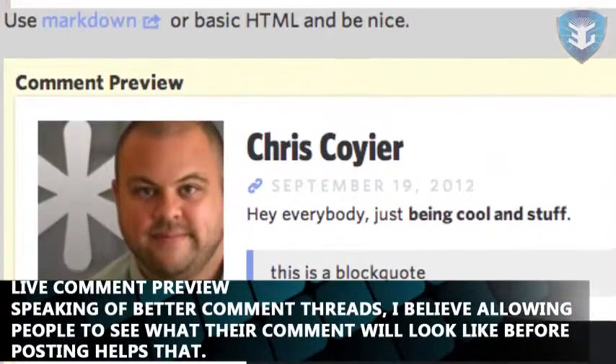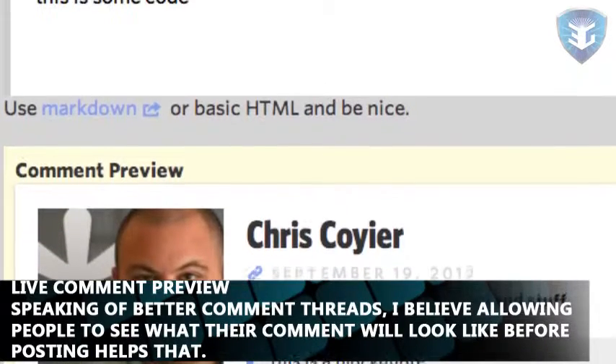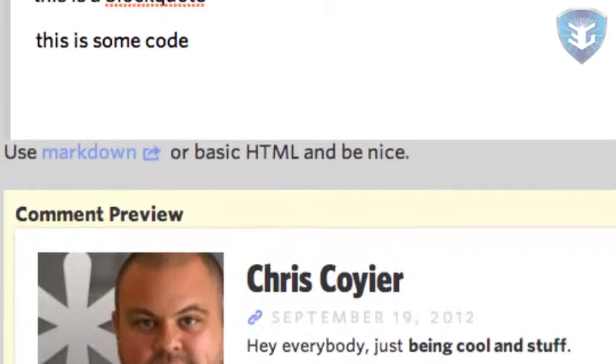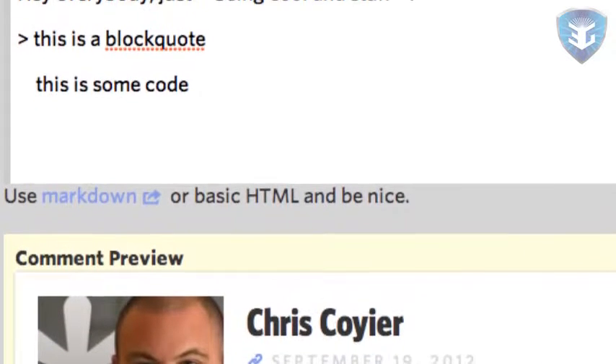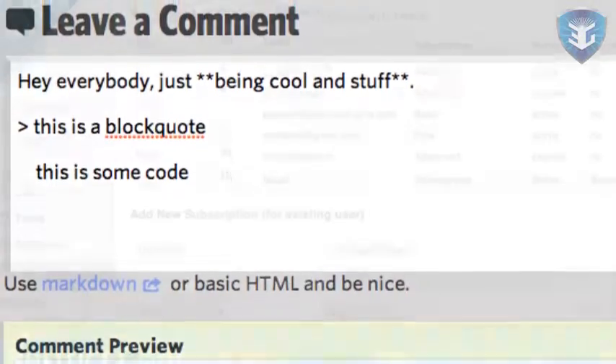Speaking of better comment threads, I believe allowing people to see what their comment will look like before posting helps that. Especially on a site where people post code fairly frequently and how easy that is to screw up.